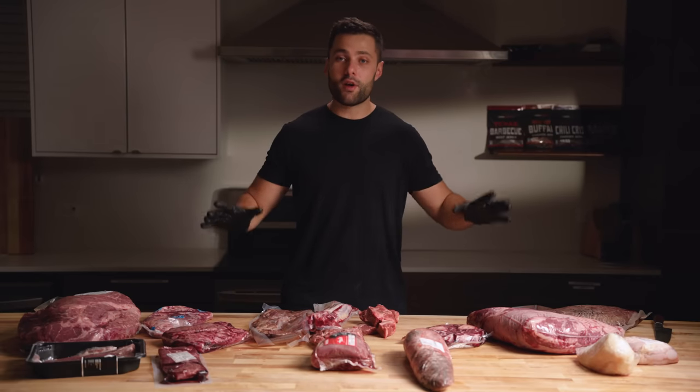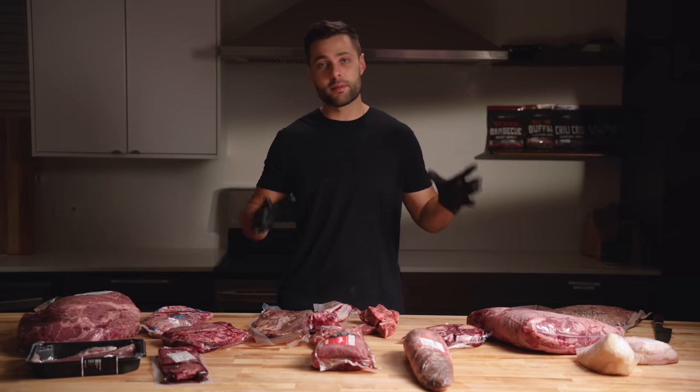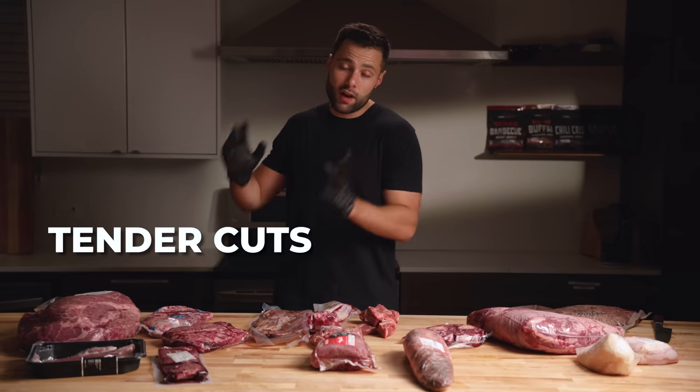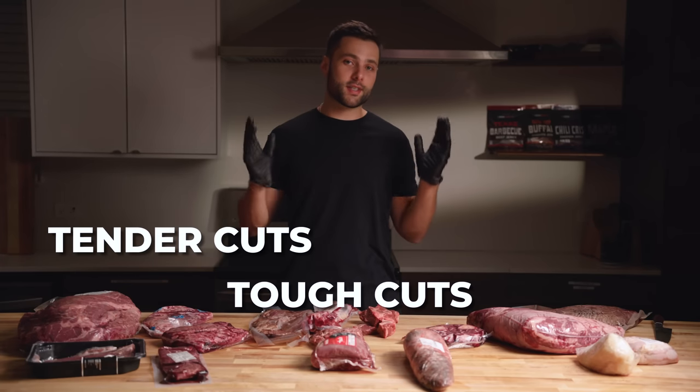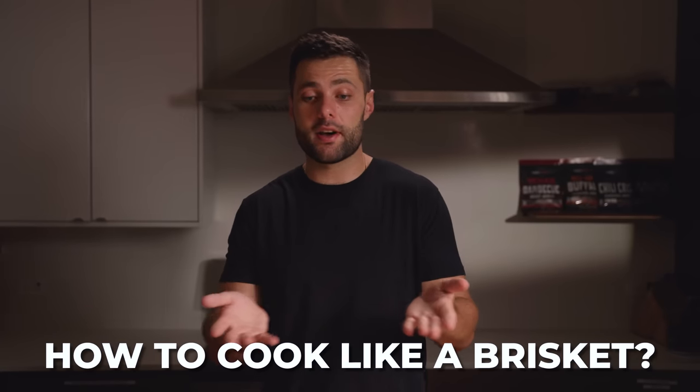In front of us we have our 16 cuts. The plan is we're going to cook each of them like a brisket to see which one is best. I've broken these up into three distinct sections: our relatively tender cuts, our super tough cuts, and lastly, what I'm most excited about, our extremely exotic cuts. But first, what does it mean to cook these cuts like a brisket?